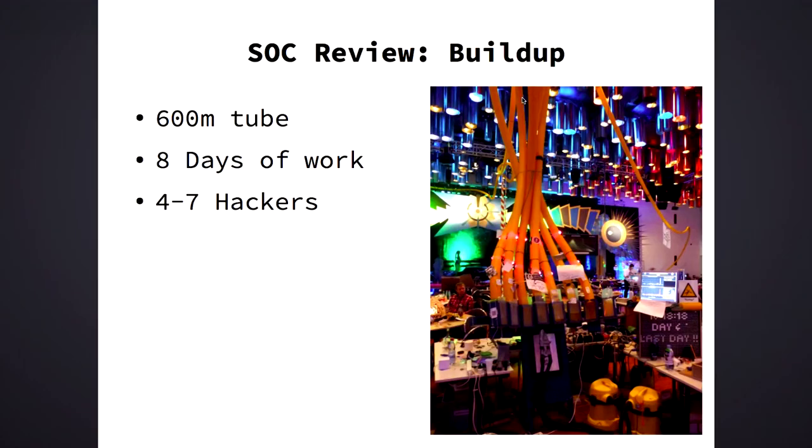Hi, I'm Sebastian. I'm going to talk about Seidenstraße. This year was a lot smaller than last year — we only used 600 meters of tube, 100 meters less than last year's 700. It took eight days to set everything up. We had four to seven hackers working on it almost full time. I'd like to ask for some applause for them, because I wasn't one of them — I couldn't come until the 26th, and when I arrived everything was already set up, which is quite impressive.